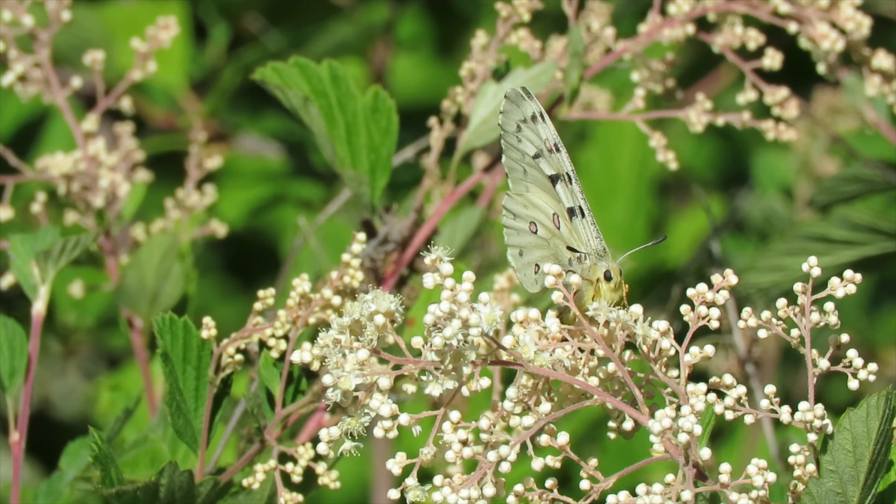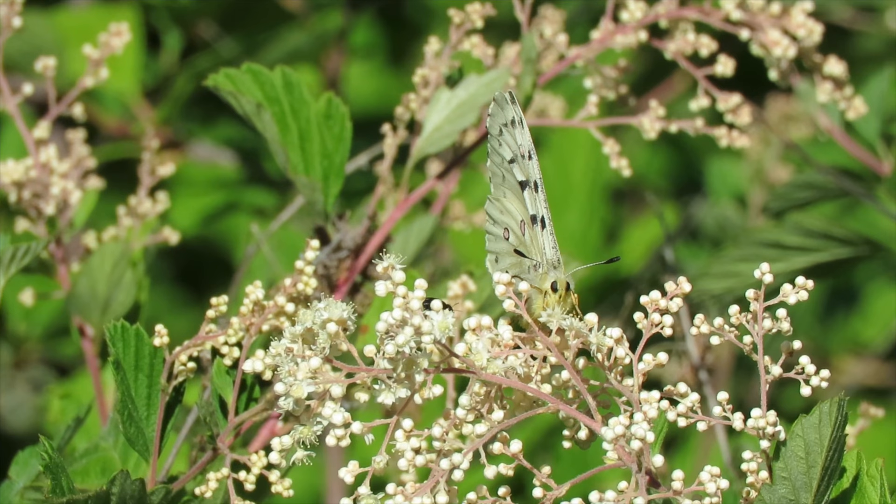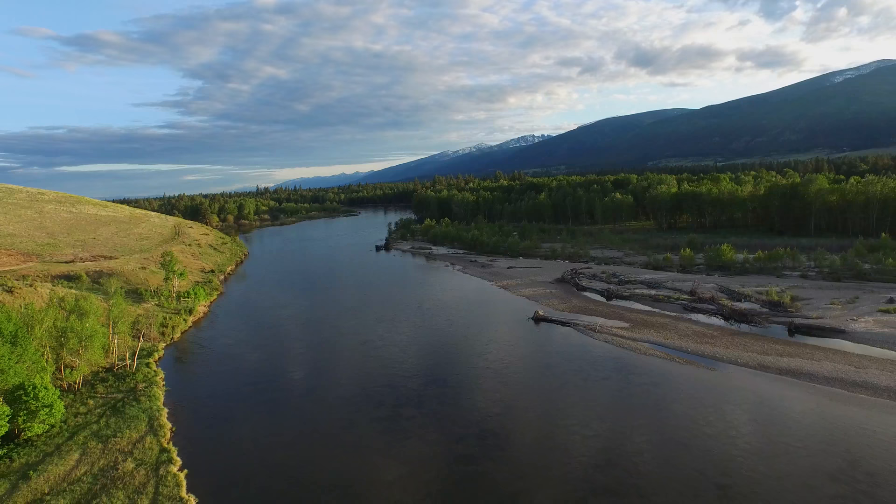On top of Mount Baldy, we can find a Rocky Mountain Parnassian on an ocean spray flower head. Species occur on Mount Baldy that do not occur on the floodplain, and vice versa.